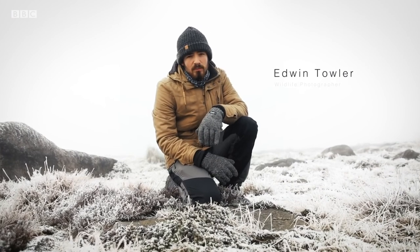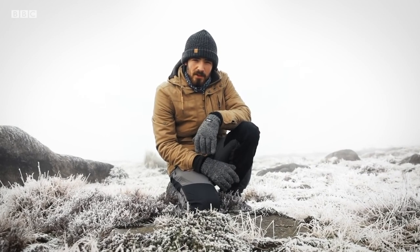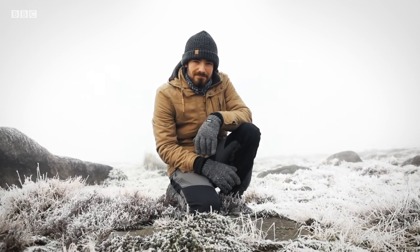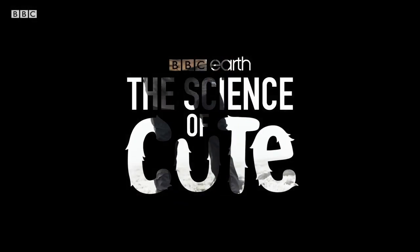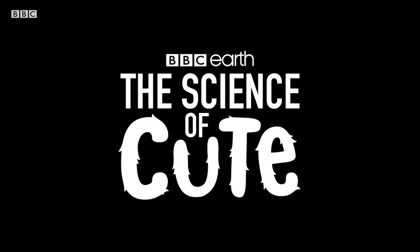Hello, my name is Edwin Towler, wildlife photographer and filmmaker. I'm really cold, and this is another episode of the Science of Cute. This time we're looking at species found in the north of the UK.